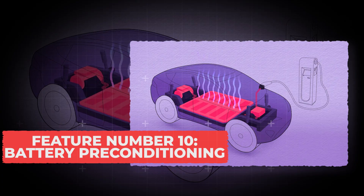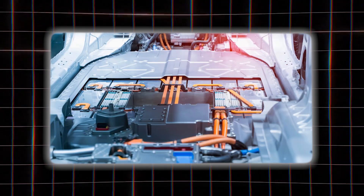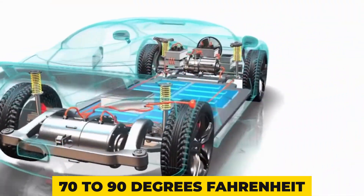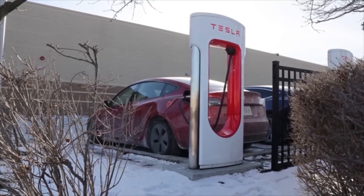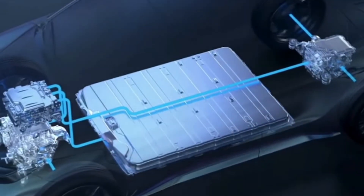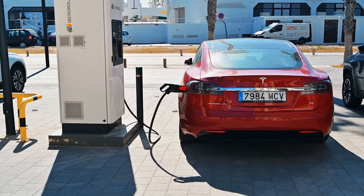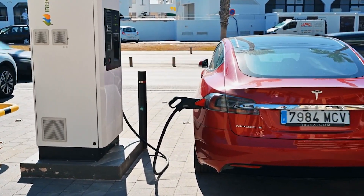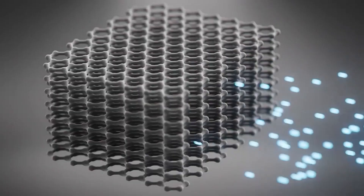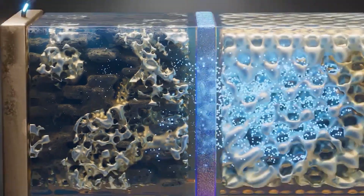Feature number 10: Battery Pre-Conditioning. When your EV charges slower than usual, it's often not your fault — it's the battery being too cold or too hot. Batteries like to stay in a comfort zone, usually around 70 to 90 degrees Fahrenheit. If it's freezing outside and you plug into a fast charger, the battery cells are stiff and can't take in power efficiently, so your car first uses energy to warm them up before the charge actually begins. Battery pre-conditioning is a built-in feature that warms or cools the battery before you reach a DC fast charger. When the battery is already at the right temperature, charging can be up to 25% faster. This also stops lithium plating, which happens when charging a cold battery and can permanently damage its capacity.